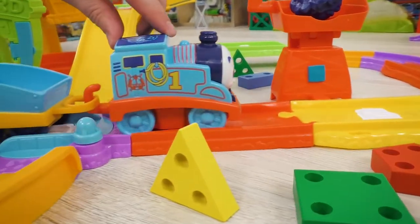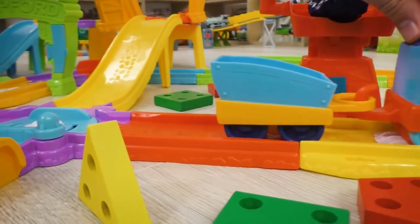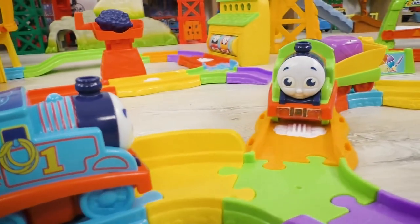Look! Here's Thomas! And this means today we're gonna have a lot of adventures!